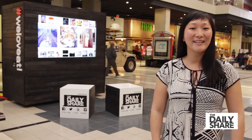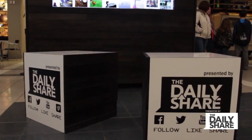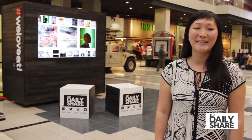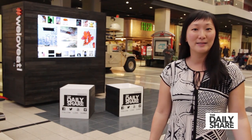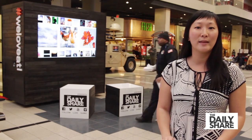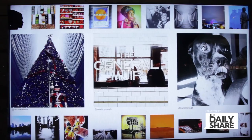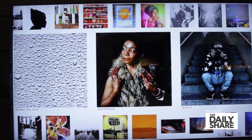We're here in the atrium of the CNN Center, and this is the We Love ATL pop-up Instagram gallery. We Love ATL is a really lovely public art project — it's a bit of a movement here in Atlanta, actually. Anybody can participate; you simply hashtag your photo on Instagram with hashtag We Love ATL. For this particular installation, the folks behind We Love ATL are curating for us in real time, so if they like your photo, it will show up here the very same day.